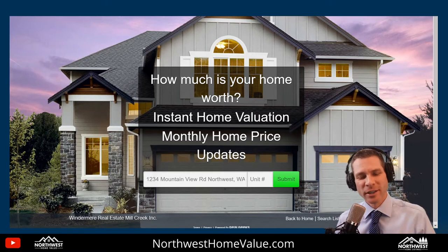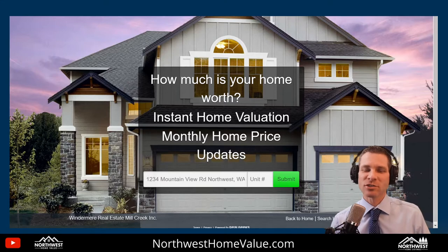Welcome back to Northwest Home Value. Thank you for watching. This is the channel where we help you increase your home value, sell your home for more money using real estate insider tips, DIY projects, and home hacks — things that are fun to do and make your house worth more money. That's what Northwest Home Value is all about.